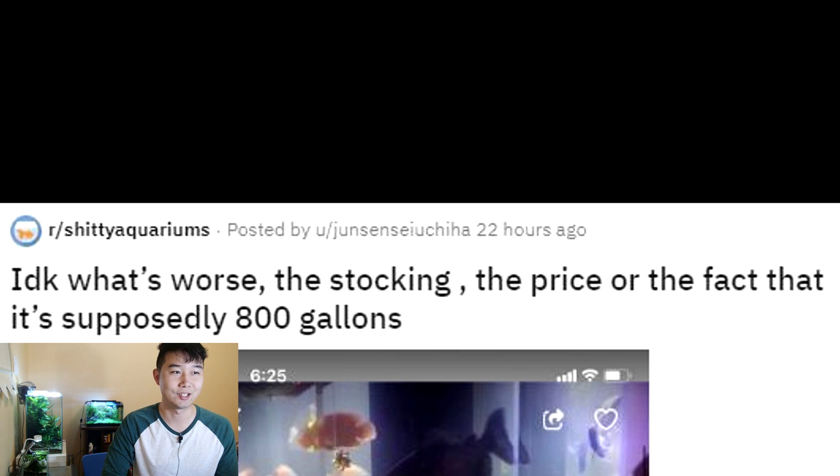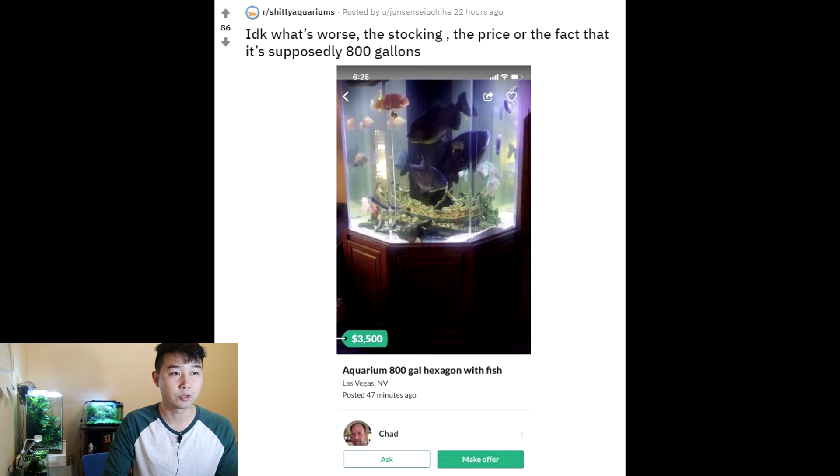I don't know what's worse — the stocking, the price, or the fact that it's supposedly 800 gallons. Those are some big paku. Carrot cichlids in there for sure. Honestly, even if it is 800 gallons, it does not look like it's enough to pack in those paku. They're probably not maxed out in size. And then there's the price — the outrageous price tag: $3,500. Who in their right mind is going to get it? Someone who's hardcore about keeping monster fish isn't going to fall for that, and someone who's not hardcore isn't going to spend a whopping $3,500. Good luck — your demographics do not match.